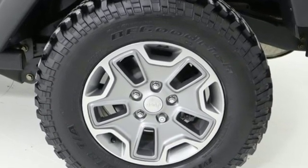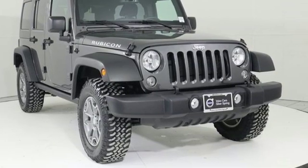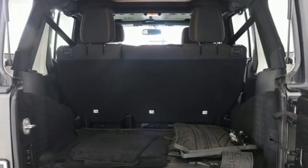V6 engine, air conditioning, AM-FM satellite radio, auto dimming rear view mirror, leather steering wheel.